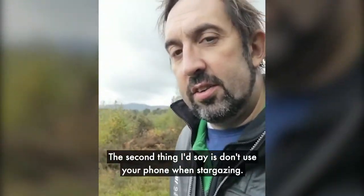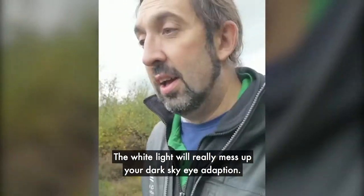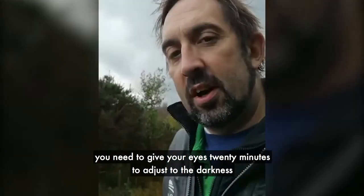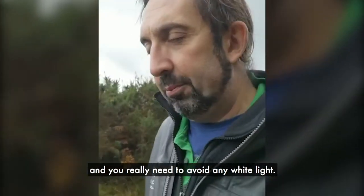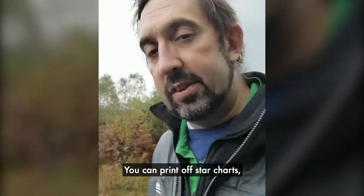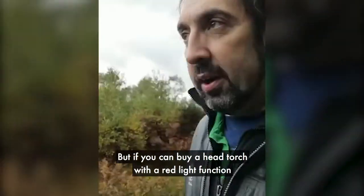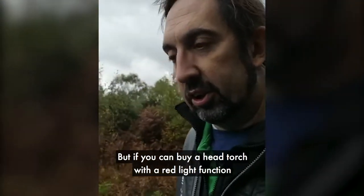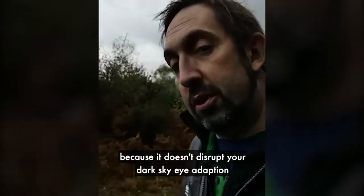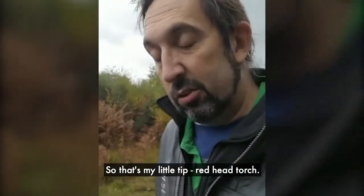The second thing I say is don't use your phone when you're stargazing. The white light will really mess up your dark sky eye adaptation, and that's what you really want. You need to give your eyes 20 minutes to adjust to the darkness and really avoid any white light. Do your homework before you go out — you can print off star charts or look on your phone beforehand. But if you can, buy a head torch with a red light function. You can take that out with you because it doesn't disrupt your dark sky eye adaptation. So my little tip: red head torch.